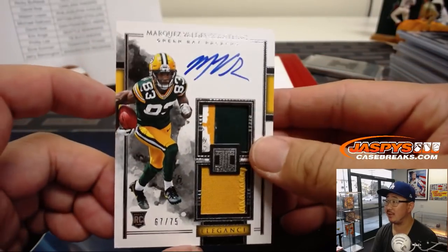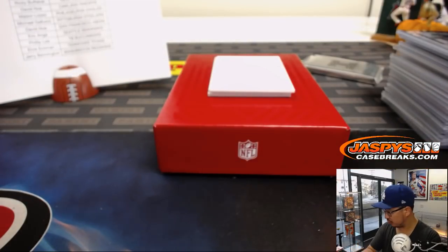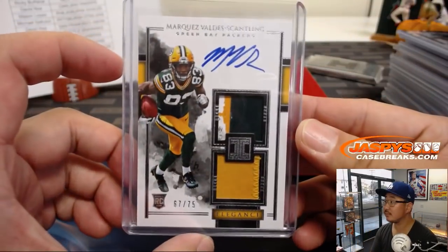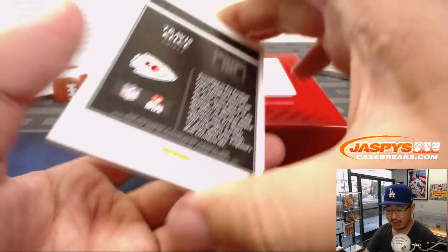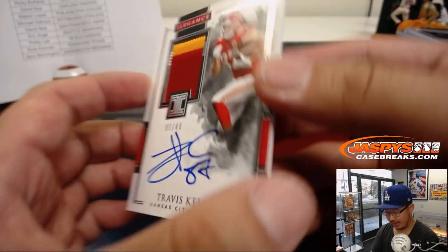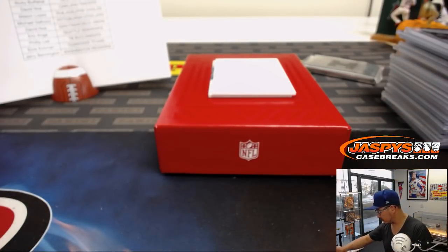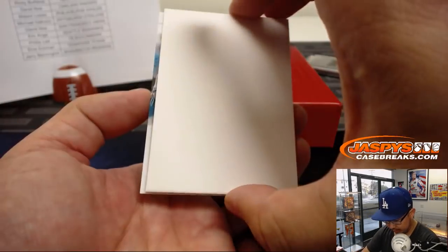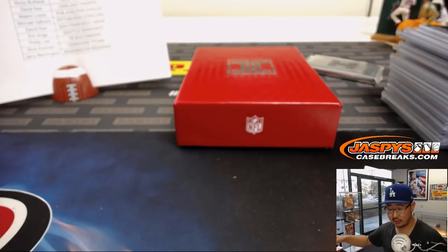Marquez Valdez-Scantling — what a game for him last week — 67 out of 75, dual relic, Packers, that'll be for Josh Pruce. Then we've got a Travis Kelce for the Chiefs, the X-line — great patch and a nice auto. This last one here is 2 out of 25. I guess I didn't pull the last base card from the bottom — that goes to the Panthers, sorry about that, Mark Livingston.